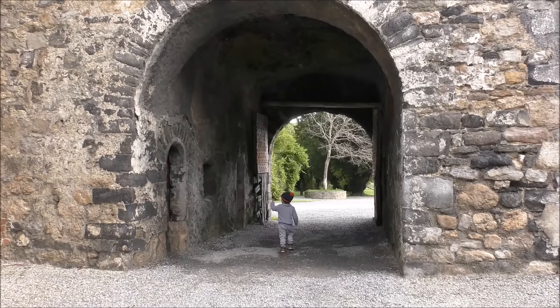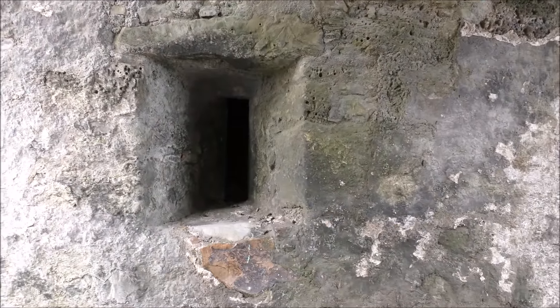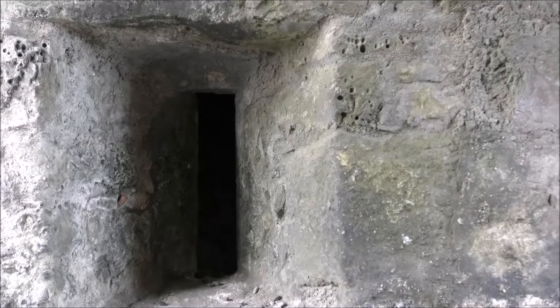Look at that little window. Are you terrified? There's loads of ghosties in there!